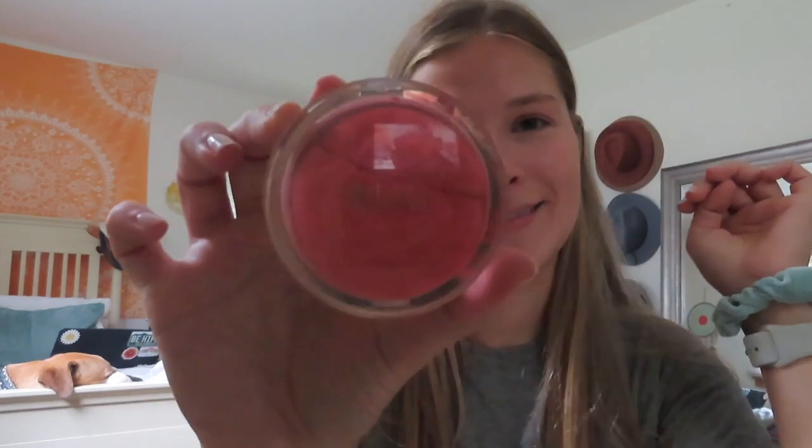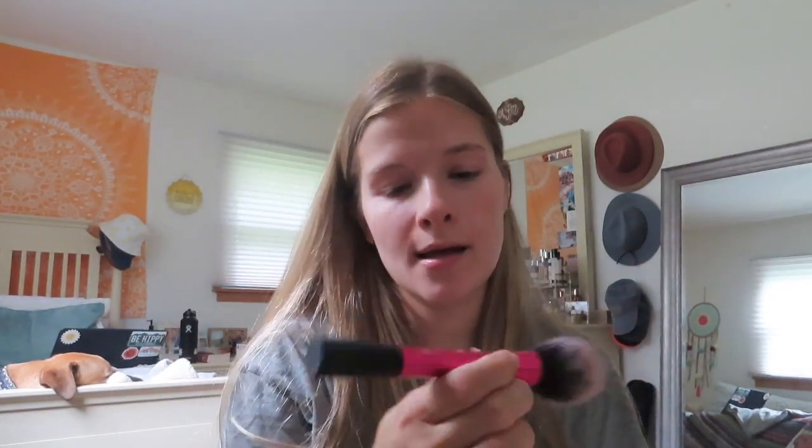I'm going to go in with my Milani blush in Coral Cove — a coral shade. I'm obsessed with coral blushes; anything this shade for summer is my go-to. Milani really has the best blushes. I kind of broke mine as you can see, but that's okay — it still works. I'm going to take this on a Real Techniques blush brush and just put a little bit on the apples of my cheeks.